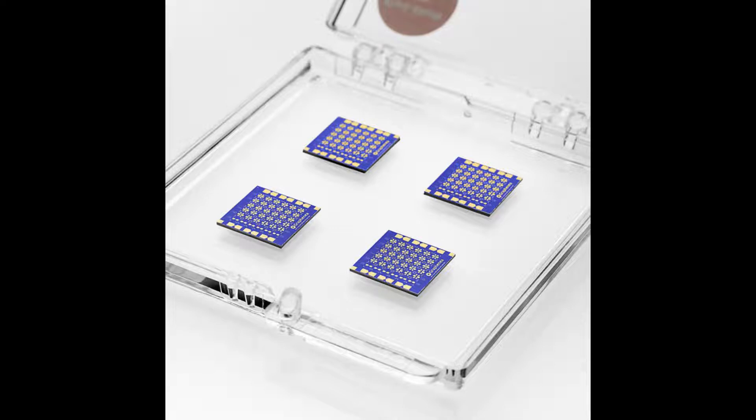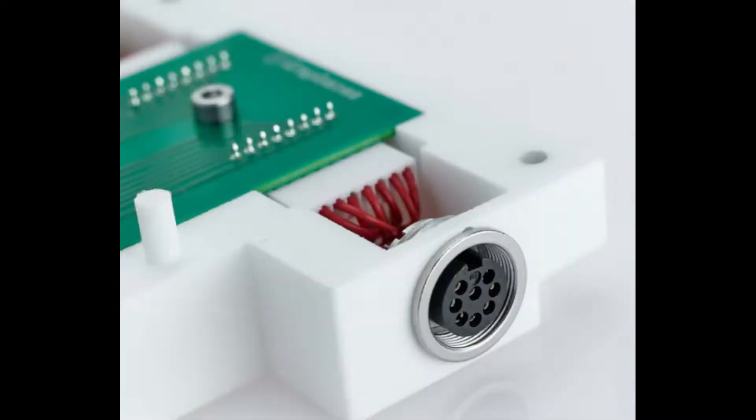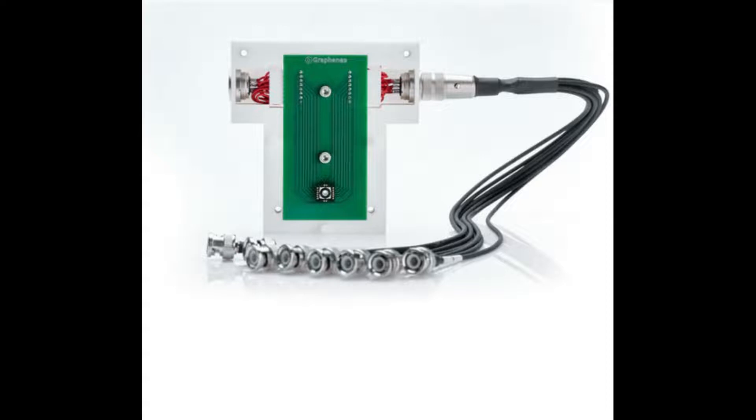According to the International Union of Pure and Applied Chemistry, a biosensor is a self-contained integrated receptor which is capable of providing selective quantitative analytical information, and which uses a biological recognition element and a transducer in direct spatial contact. Biosensors can be used for continuous monitoring with high selectivity and sensitivity, and are classified according to their biorecognition element into various categories.